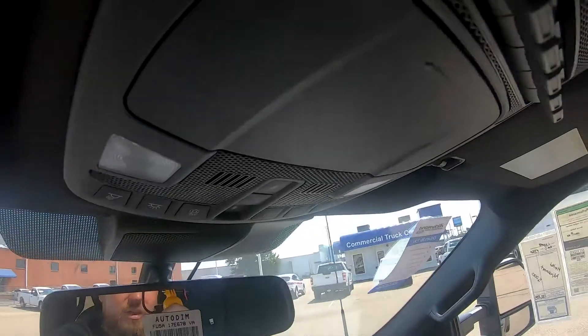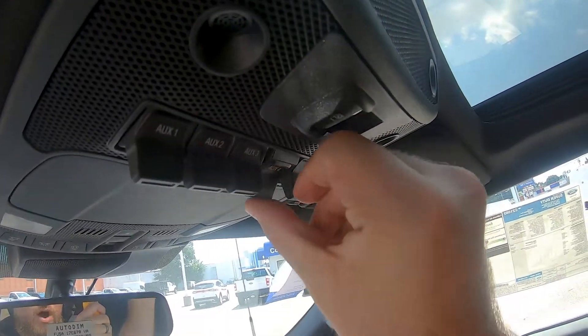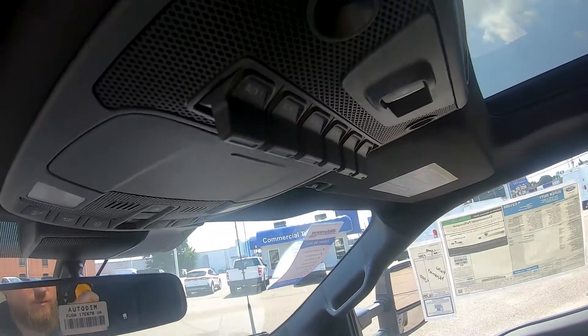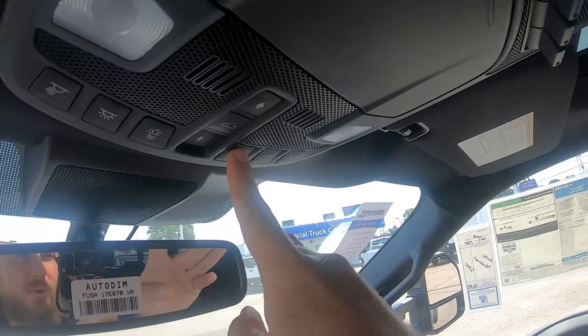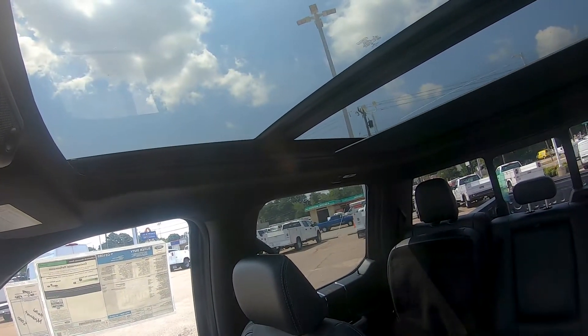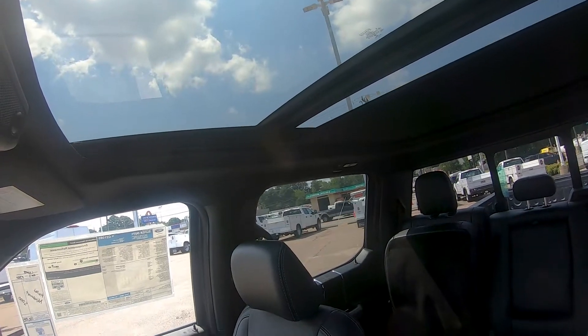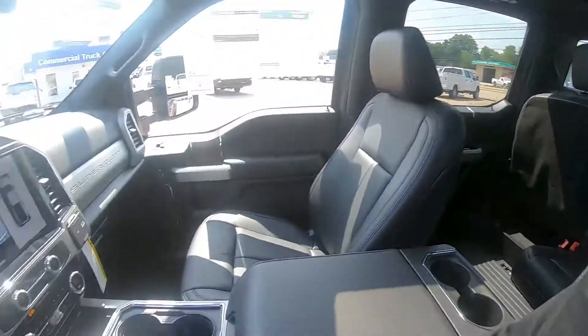Up above you have your auxiliary switches, which are all pre-wired with simple hookups for lights, winches, and so forth. And up here you have your panoramic roof controls with a slider that allows light to shine in on all of the rows. Speaking of the back rows, let's hop back there and take a quick look.